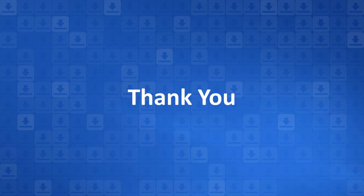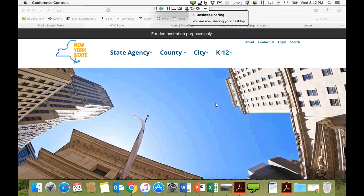Brian joins and shares his screen. He confirms everyone can see the desktop, which shows a website portal that looks like New York State. Brian introduces himself as a solution engineer and technical expert with DocuSign. In the next 20 minutes or so, he'll take everyone through two demonstrations of DocuSign to give a sense of how it works and some of the benefits of using it.